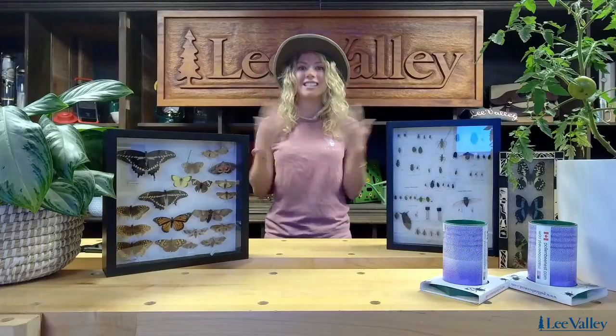Hello everybody, welcome to today's Lee Valley Tools live stream. My name is Emma, I'm the urban botanist, and in today's workshop we're going to be talking all about beneficial insects for your garden.